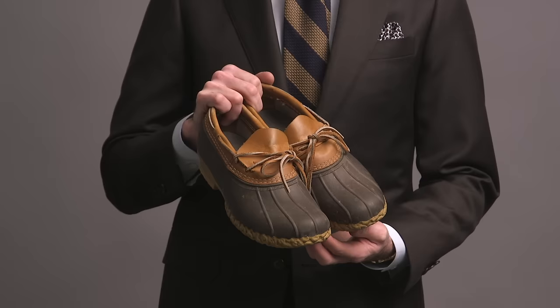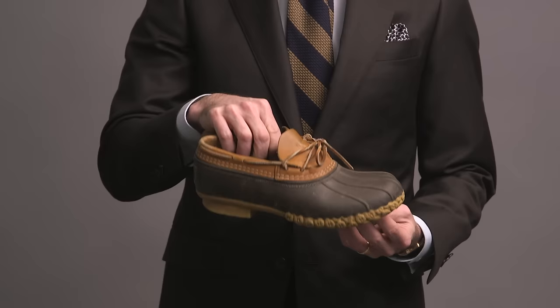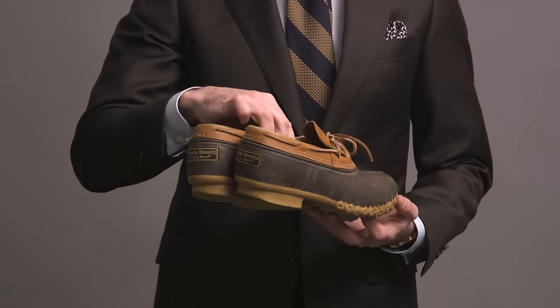Now they call these duck boots — obviously they're a moccasin — but I'm putting them into the boot category because they're descended from the duck boot. You can complain in the comments if you like. Anyway, I've had these for many, many years from L.L. Bean. They're my bad weather dog walking shoes and they're perfect for that.